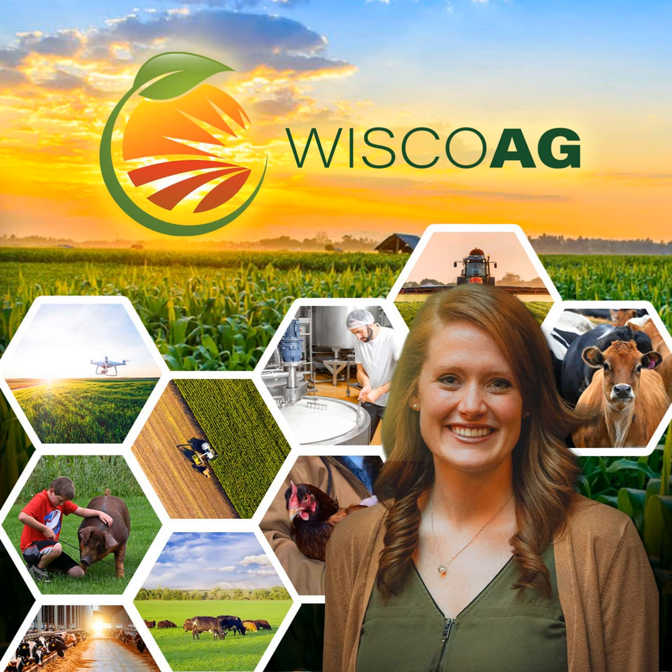With your connection to agriculture, I'm Joanna Guza. Dr. Gail Carpenter, a professor at Iowa State University, was talking about balancing consistency and flexibility with alternative forages. She was on the PDPW Dairy Signal, and she answers what seems like a simple question: what is corn silage?